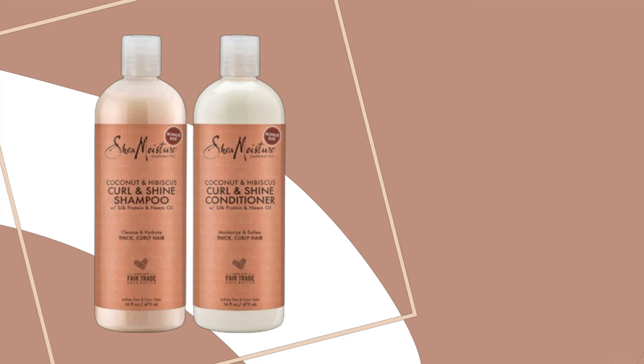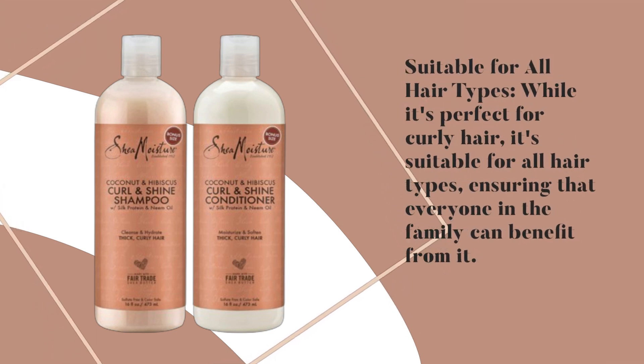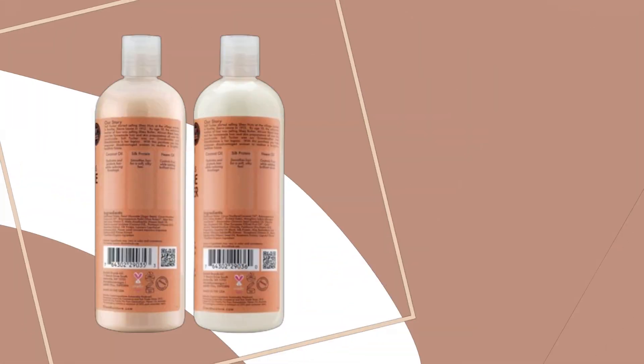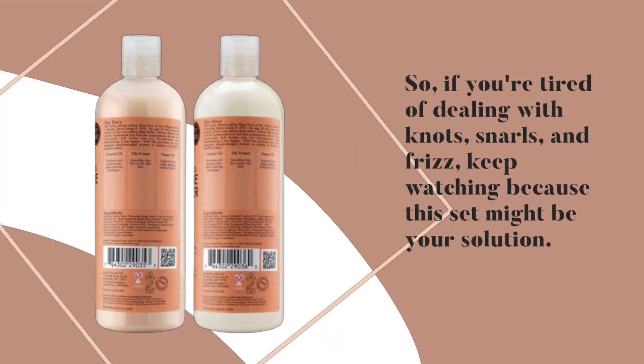Suitable for all hair types: while it's perfect for curly hair, it's suitable for all hair types, ensuring that everyone in the family can benefit from it. So, if you're tired of dealing with knots, snarls, and frizz, keep watching because this set might be your solution.